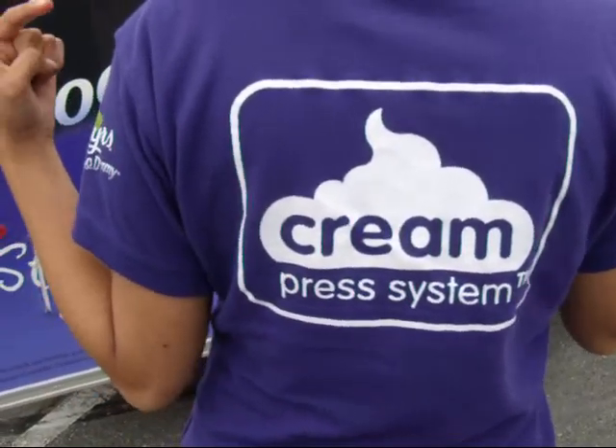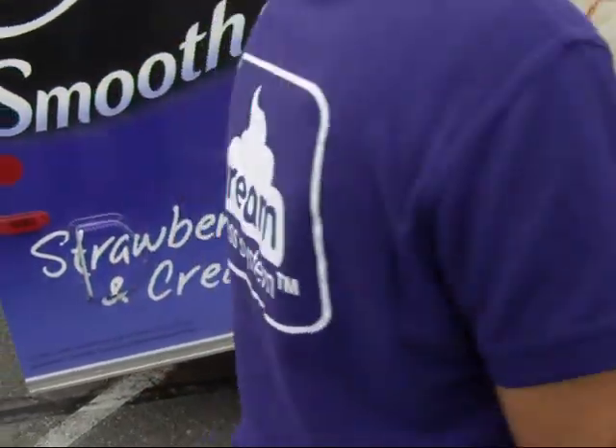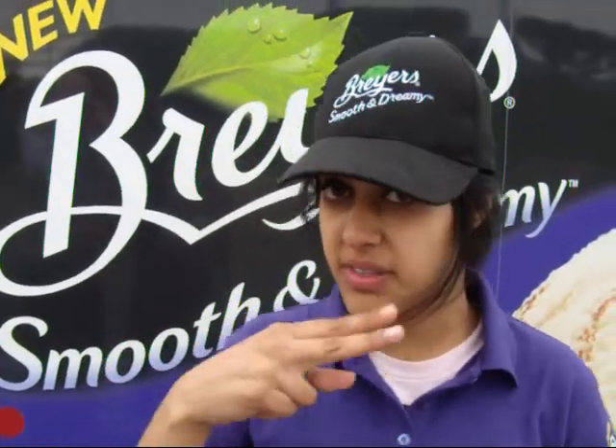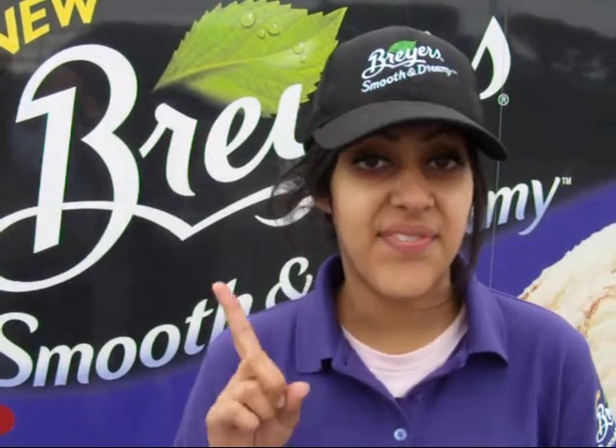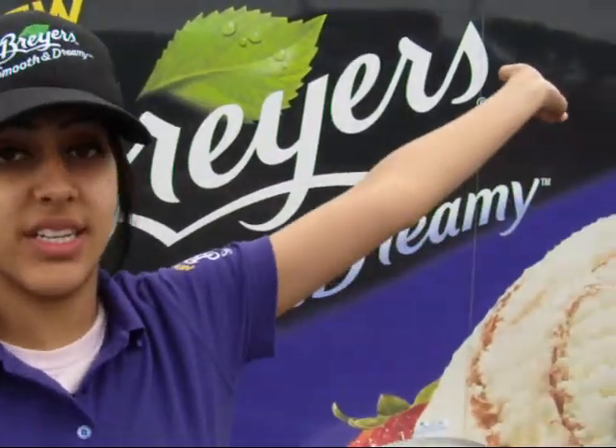It says cream press system — that's right. It's a new technology in which they trim the fat molecules, cut them in half, and then spread the half fat molecules really, really evenly throughout the ice cream. So they cut the molecules in half and spread them really evenly throughout the ice cream to make it taste absolutely delicious.